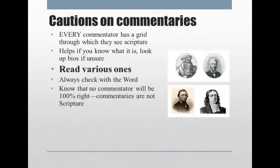Sometimes this is a little bit dangerous when a commentator has perhaps written a study Bible. Personally, I'm not a big fan of study Bibles that are just by one person, because those are their notes. So long as you realize it's one person's notes — a fallible human being — and that this is not scripture, you'll be okay.